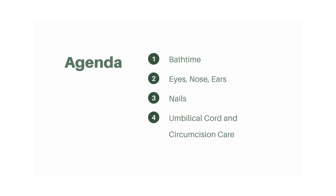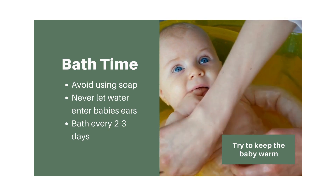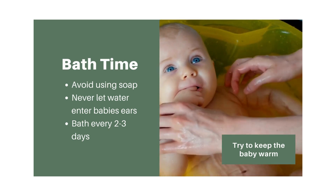What we're going to cover today is bath time, cleaning the eyes, nose, and ears in more detail, nail care for newborns, and then we'll finish up with umbilical cord and circumcision care — basically grooming and keeping the baby clean and safe.